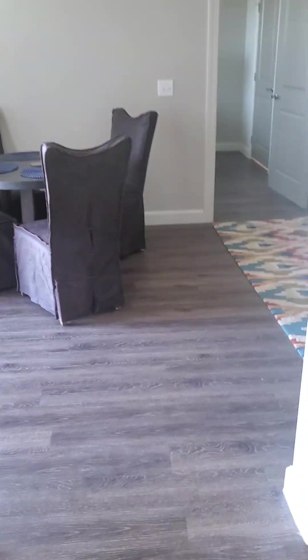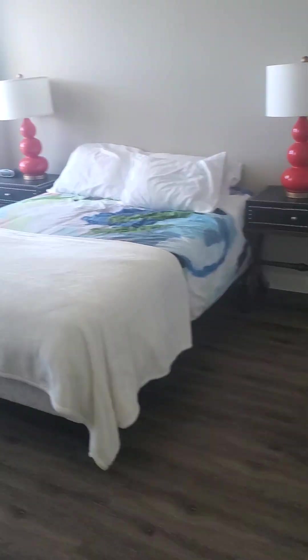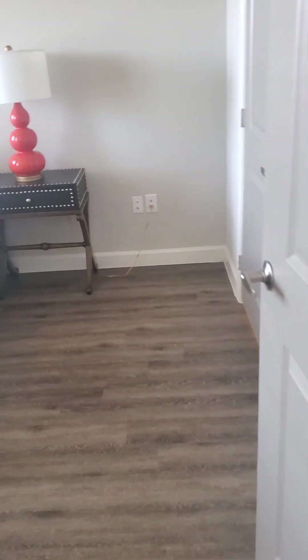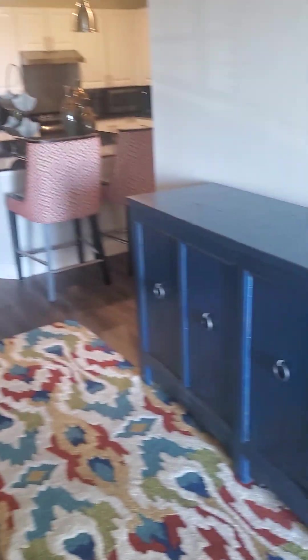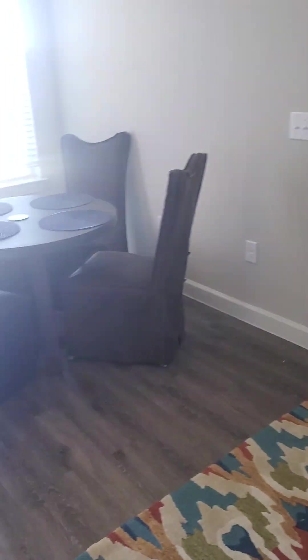And then on the other side — all the way on the other side of the apartment — this would be dad's bedroom. Pretty good size, and then he's got the master bathroom, although he's in there using it right now, so maybe I'll get another clip when he comes out.